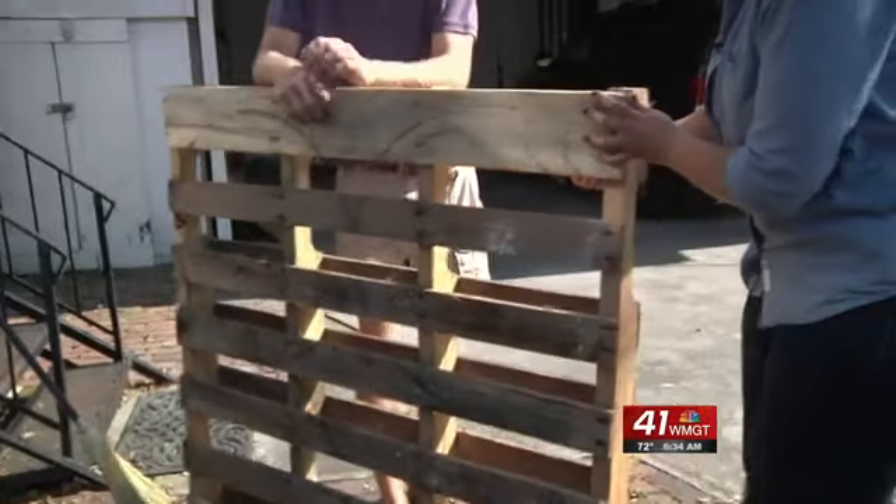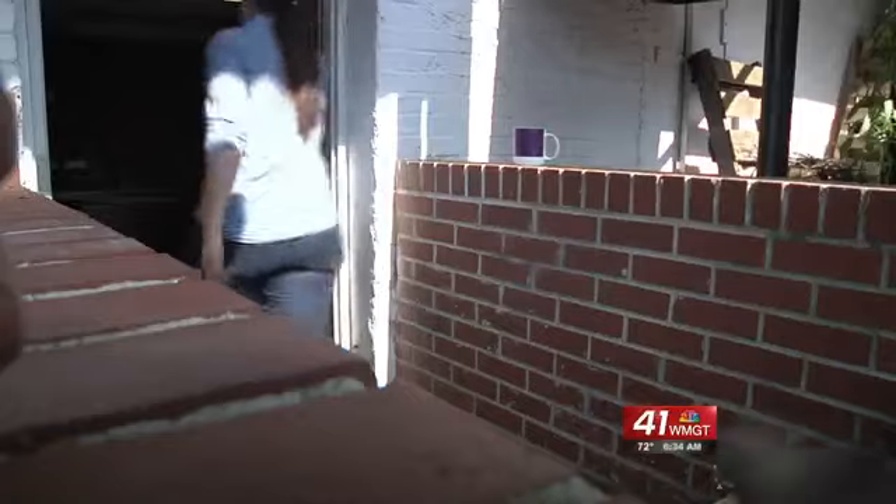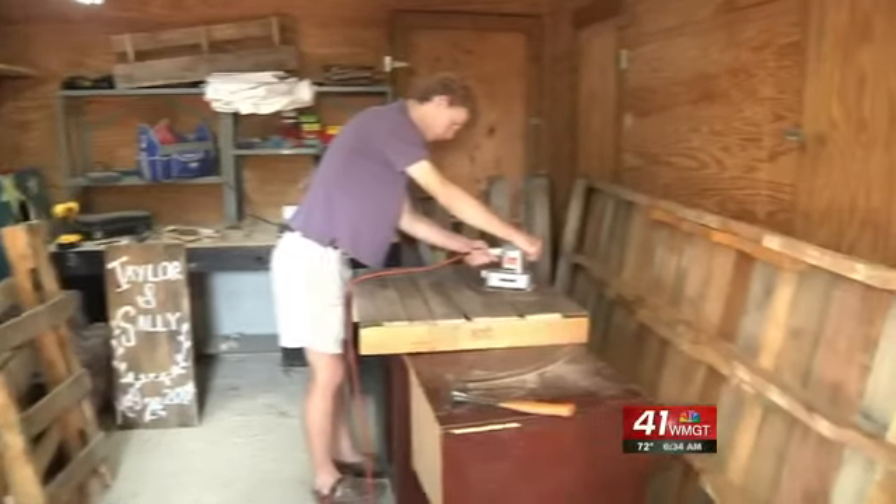We'll break down the pallets to take the wood off of one side and make a flat tabletop on there. In this small basement under Molly Davis' home, you'll find a lot of pallets.